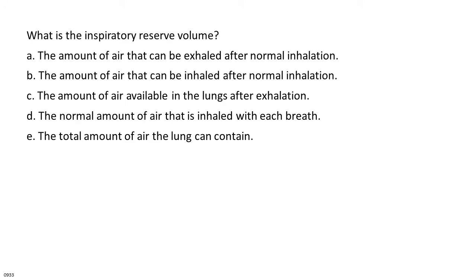What is the inspiratory reserve volume? A. The amount of air that can be exhaled after normal inhalation. B. The amount of air that can be inhaled after normal inhalation. C. The amount of air available in the lungs after exhalation. D. The normal amount of air that is inhaled with each breath. E. The total amount of air the lung can contain.